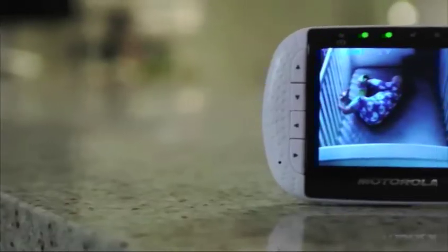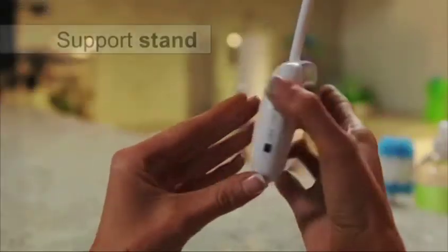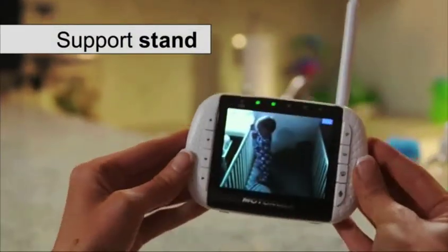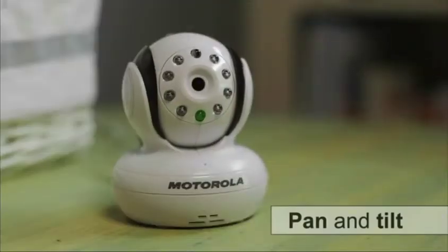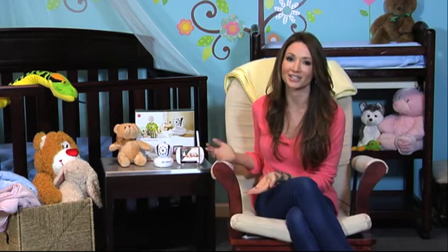This is great because it zooms, pans, and tilts remotely from the parent unit. It even has infrared night vision, room temperature display, it plays lullabies, and it has two-way communication so you can soothe the baby from another room and watch them while they dream. It's not only practical but also really cool, and the dads love it.